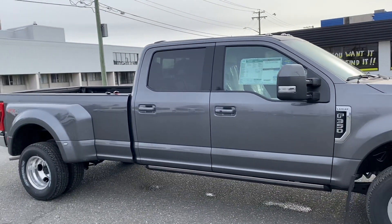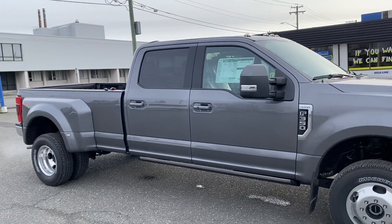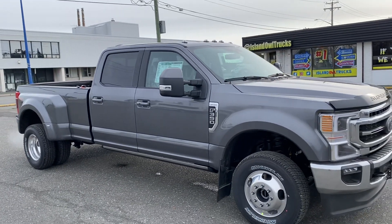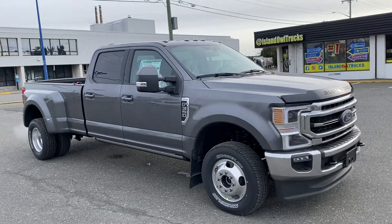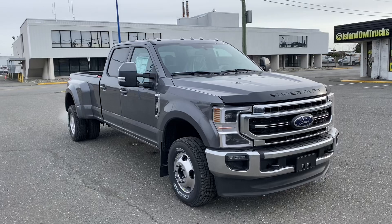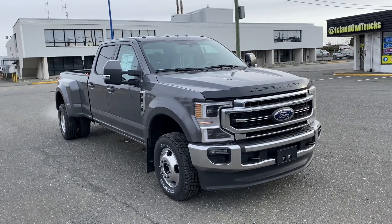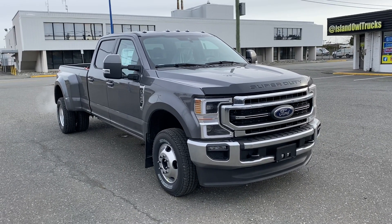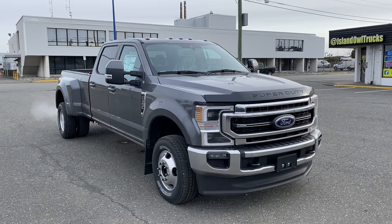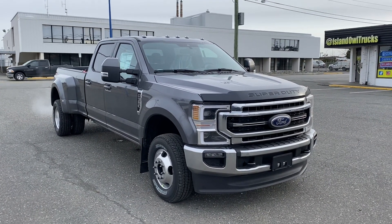This thing will tow well over 20,000 pounds, and has a payload of over 6,000 pounds as well. The gas motor gives you a little bit better payload — in fact a good chunk more payload than the diesel, because the gas motor is considerably lighter. LED headlights too as you can see. There you have it — the 2021 F350 Lariat.